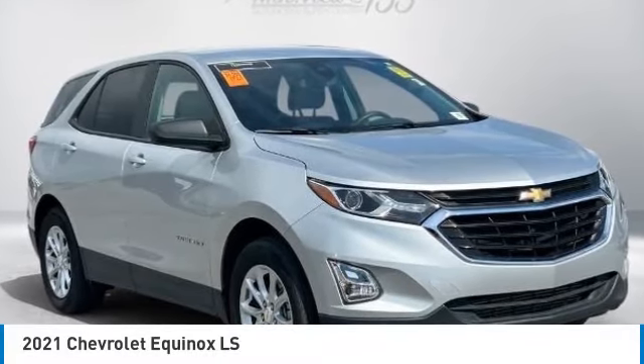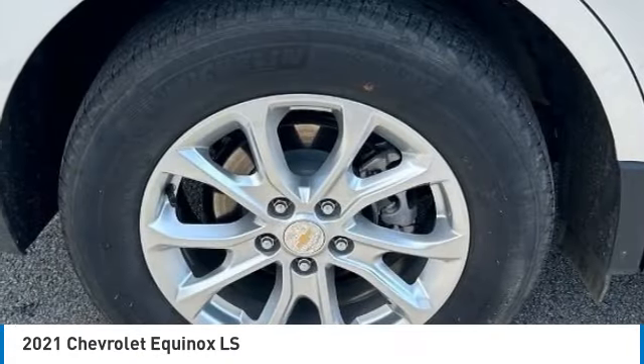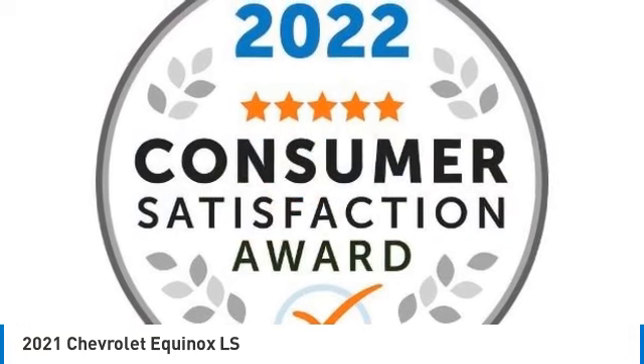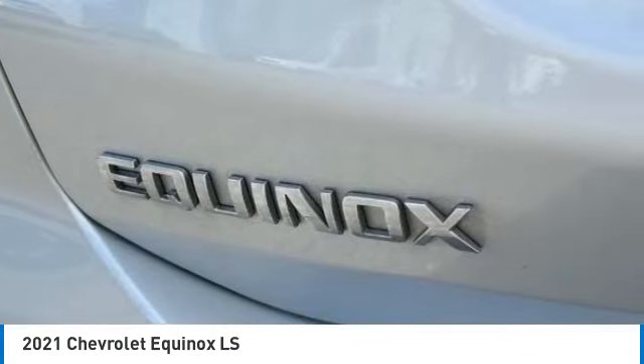Make a great choice today with the 2021 Equinox. Fuel efficiency, safety, and value equals the Chevy Equinox.